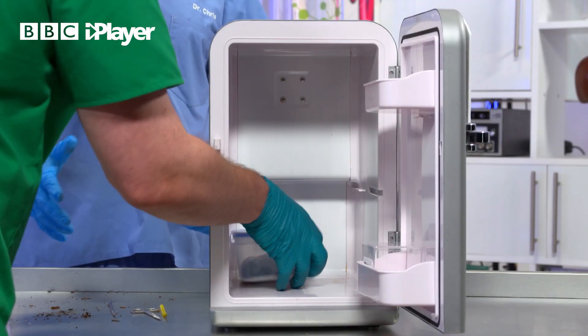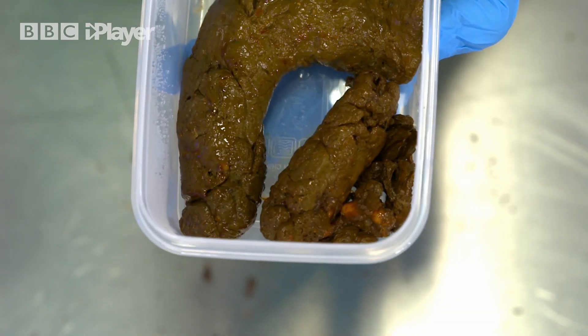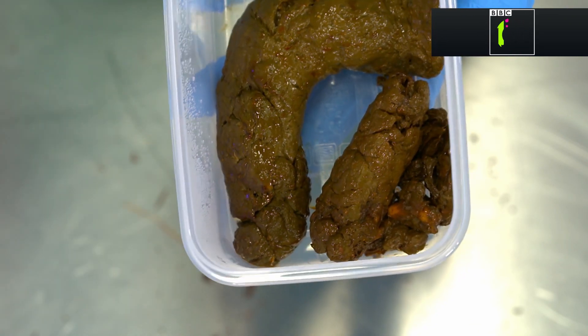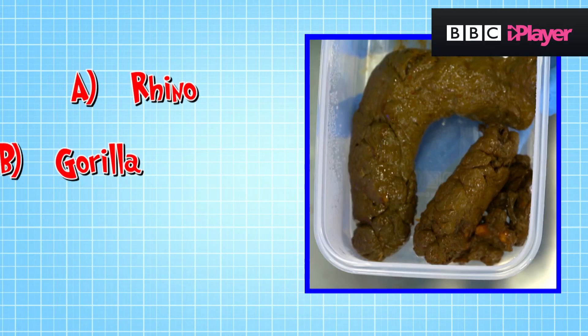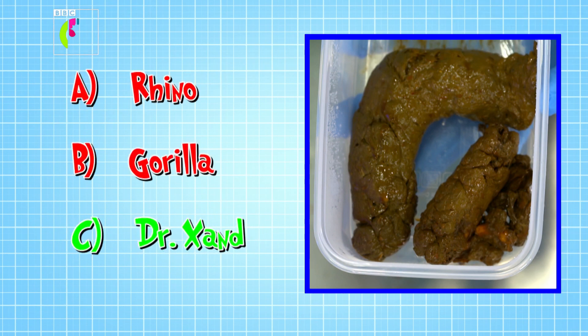Chris, one final poo for you to guess. Have a look at this. Oh dear. Very, very smelly. Slimy. And this is an animal that's been eating sweet corn. Well, can you guess what animal it came from? Is it A, a rhino? B, a gorilla? Or C, Dr. Zand? Well, I'm proud to say the answer is C! It's my poo!